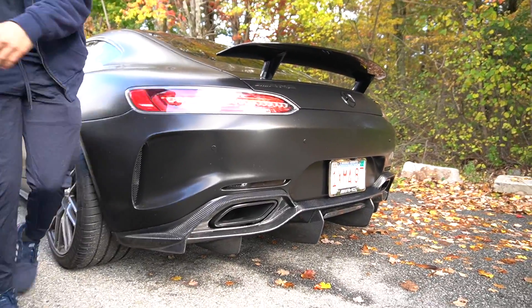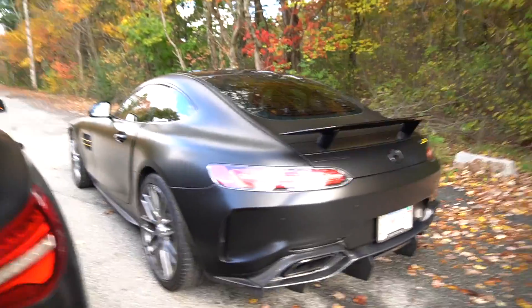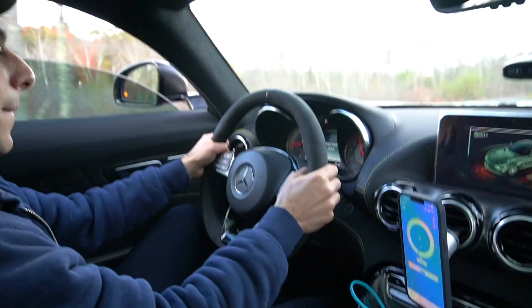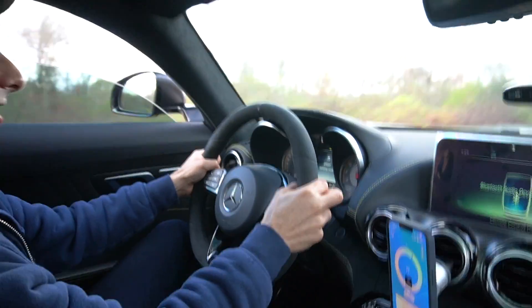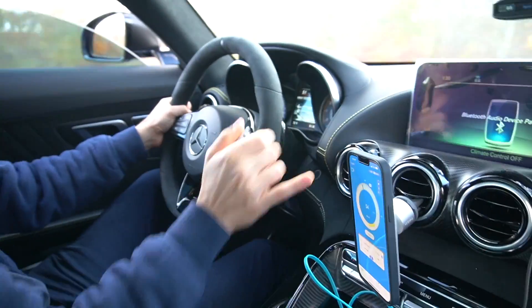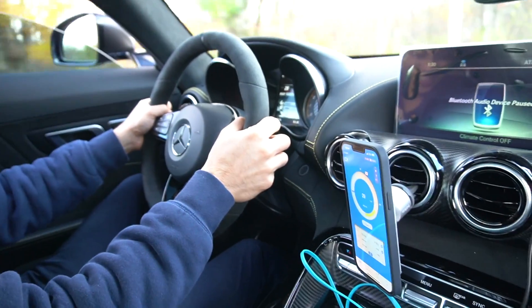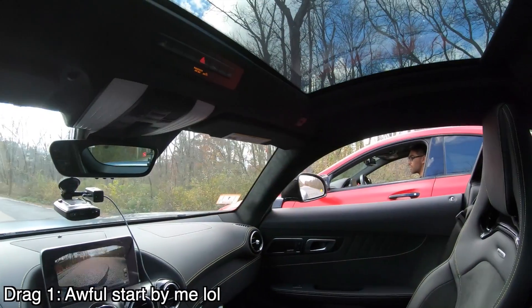Are you okay? I am okay. Why does it just sound so insanely good? 3.4! What? Dude, that can't be real. That is so quick. Oh, I'm gonna get decimated in this drag race.